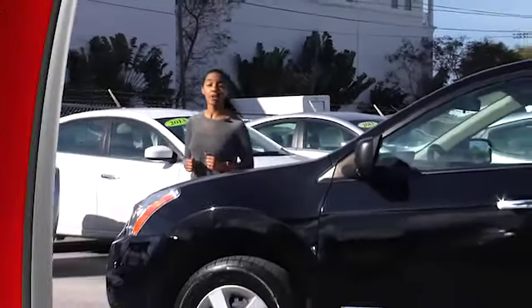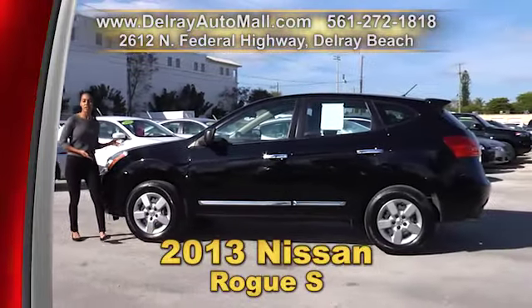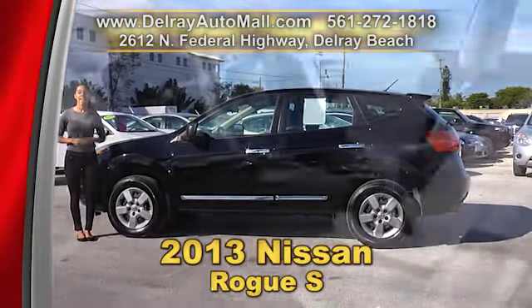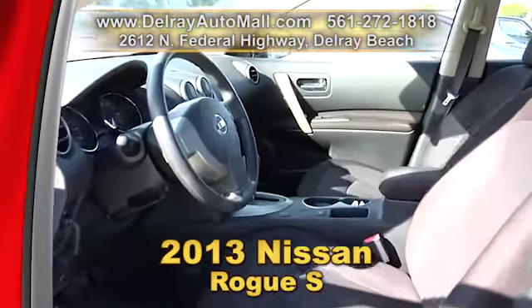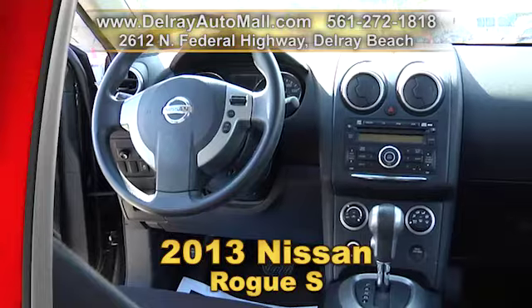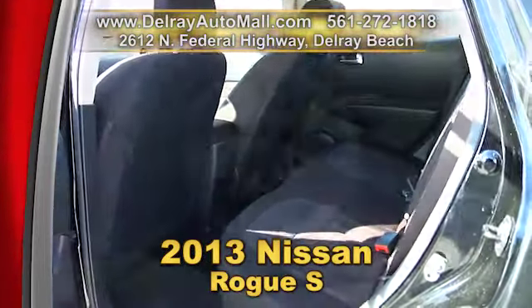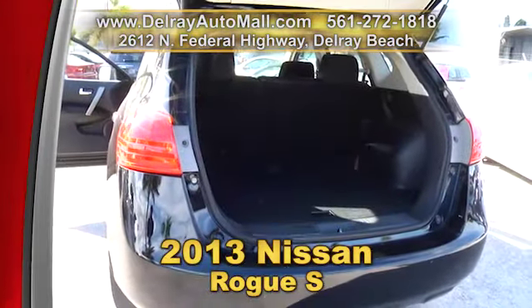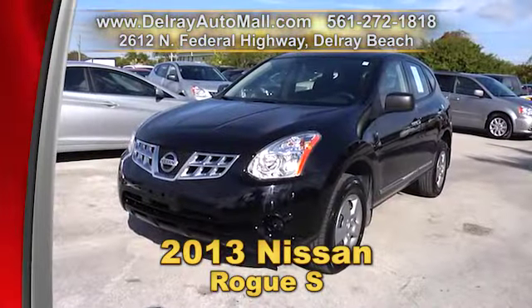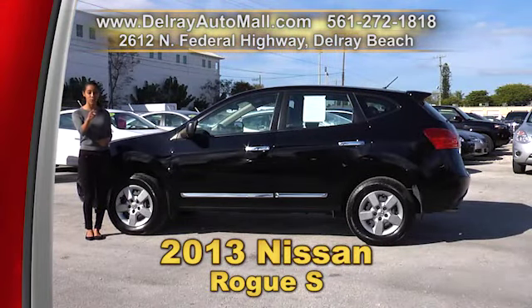If you like your SUVs a little bit smaller, we've got you covered right here too. It's our 2013 Nissan Rogue S. It has black interior, keyless entry system, the power options of windows and door locks. It's Bluetooth ready and also includes USB smartphone connection. It has HID headlights and it's well equipped with factory alloy rims. It has a clean auto check history and a balance of factory warranty. We have great financing over here — so as long as you work, you drive.